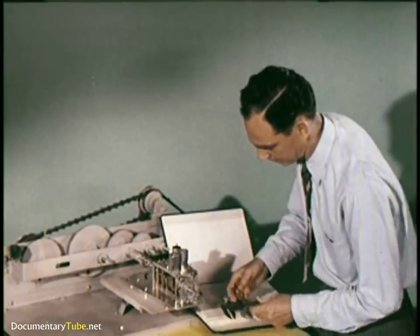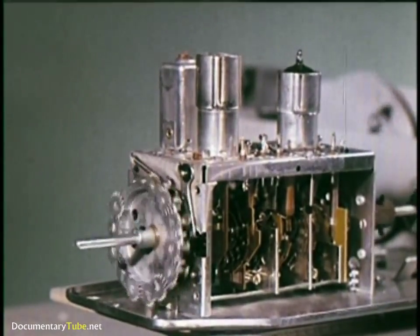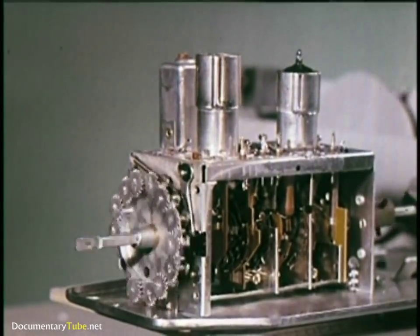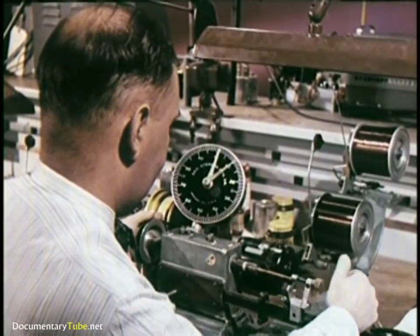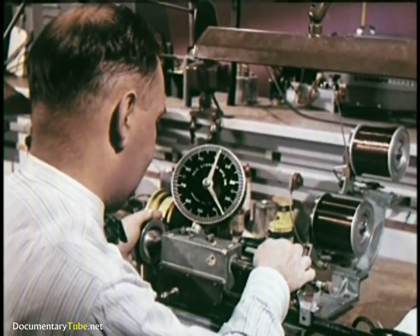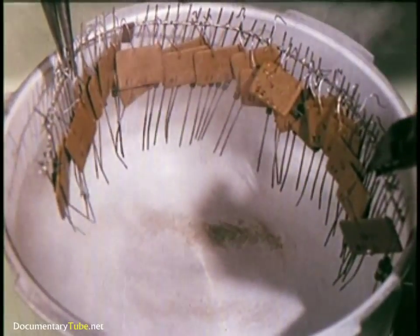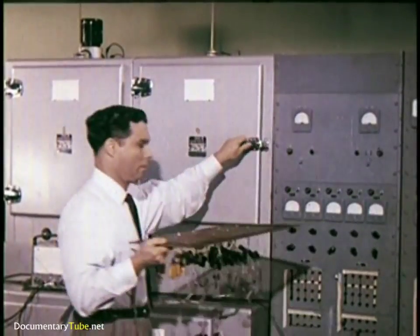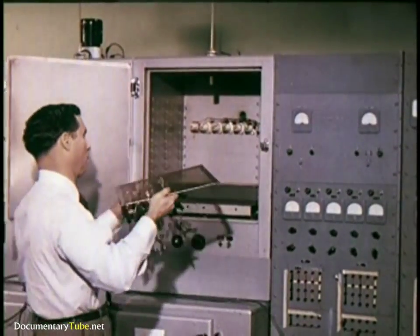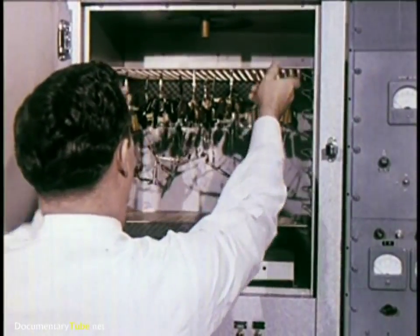An average capacitor must be able to withstand at least twice its rated voltage, and is also tested to measure stability under various temperature changes. All switches, relays, and bearings are mechanically tested to make sure they are able to withstand the equivalent of up to ten years wear. Prototype coils are hand-made and then subjected to exhaustive tests.